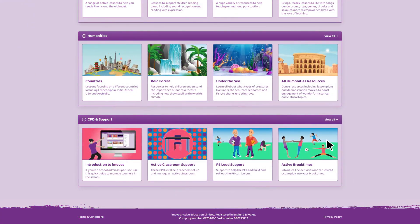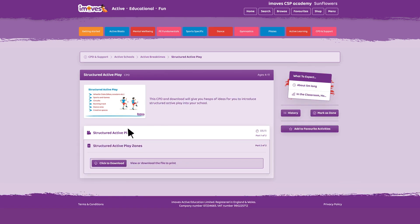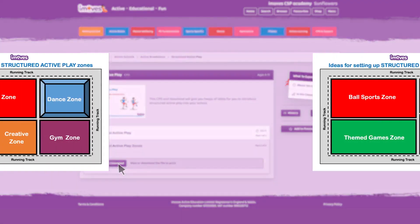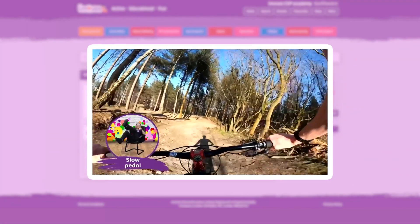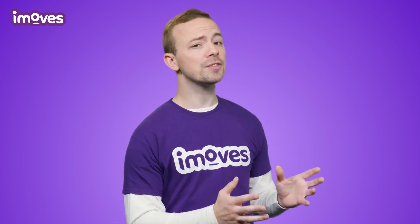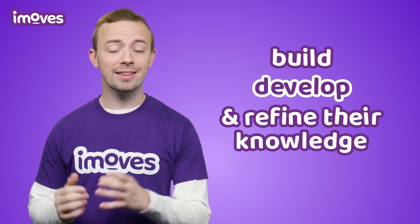Another must for the perfect PE program is if it also provides a structure for learning beyond the lesson. Lunchtime games, after-school clubs, and encouraging ways to further play at home all help provide children, say Ofsted, with the opportunity to build, develop, and refine their knowledge.